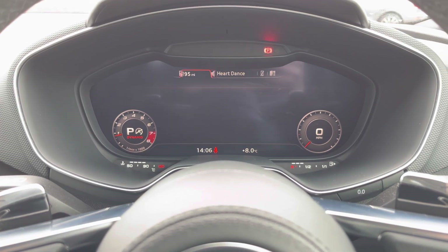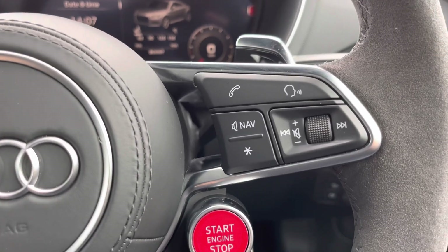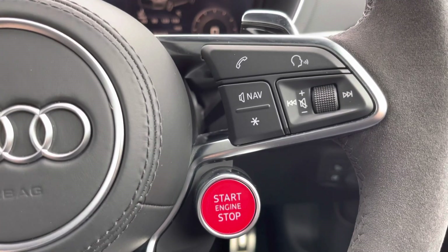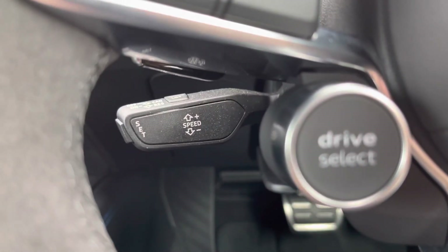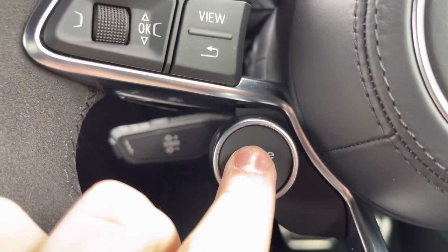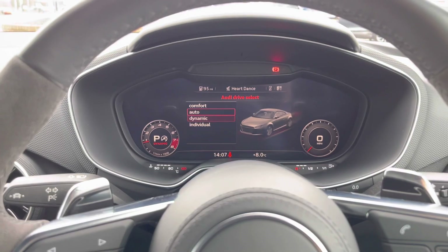The buttons on the right of the steering wheel allow you to answer and decline phone calls and use the voice control system, and we also get the big bright red start/stop engine button. Cruise control is also fitted, perfect for longer journeys, along with a dedicated button for Audi drive select, so you can alter the power steering, engine, and gear shift characteristics as you drive.